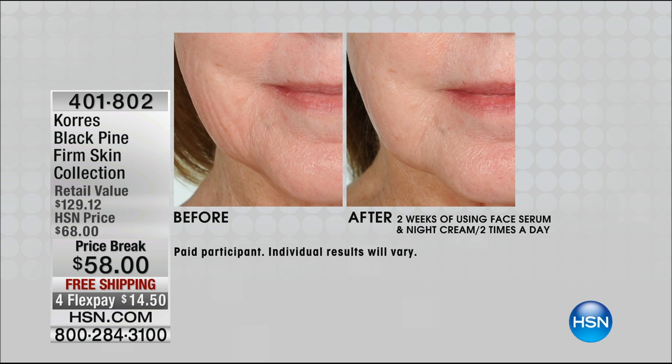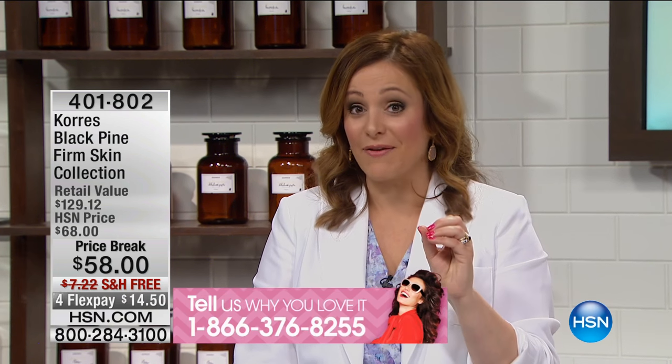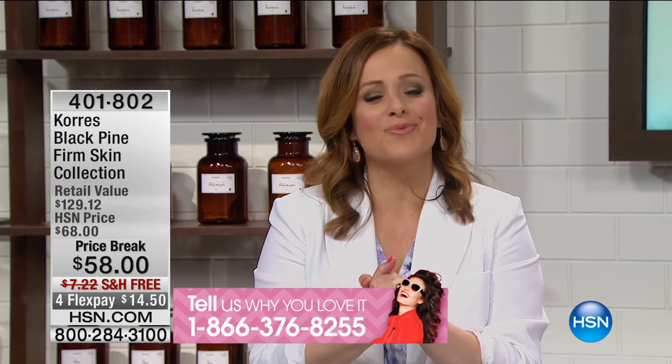If you're counting lines on your face, wouldn't you love to be the person in the after? They're visibly gone. That shows the power of the Black Pine — it's all about lifting, firming technology that nobody else owns. Polyphenols help push up the skin. Look at that before — the full face, her jaw line, the lines around her mouth, the nose-to-mouth lines. I'd love to ask for calls: 1-866-376-8255.